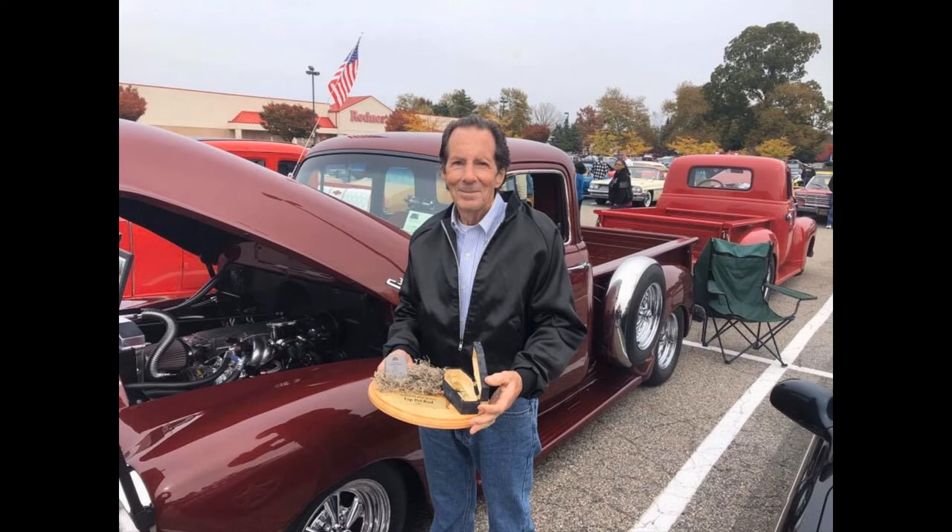This '54 is a prize winner. If there's a car show in the greater Dover area, it's likely you'll see Jim with his prized silver truck.